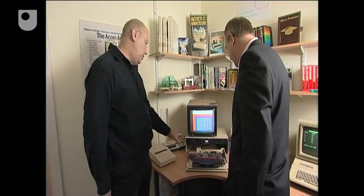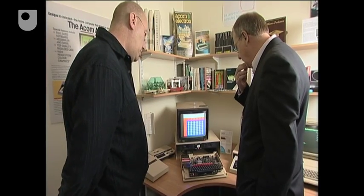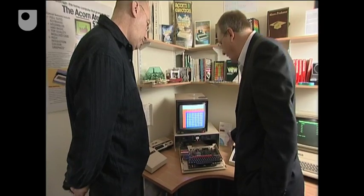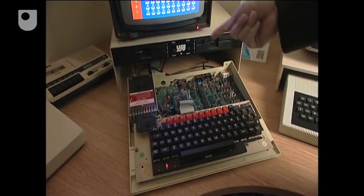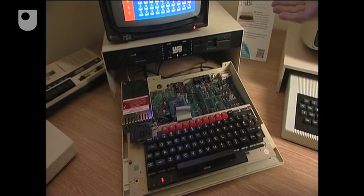And what's the power consumption? Ignoring the monitor for a minute, what sort of power consumption would you expect for the computer? Well, power density in terms of the size of products remains pretty much the same. This is, I think, a 5 volt, 3 amp power supply in the BBC Micro, so 15 to 20 watts.